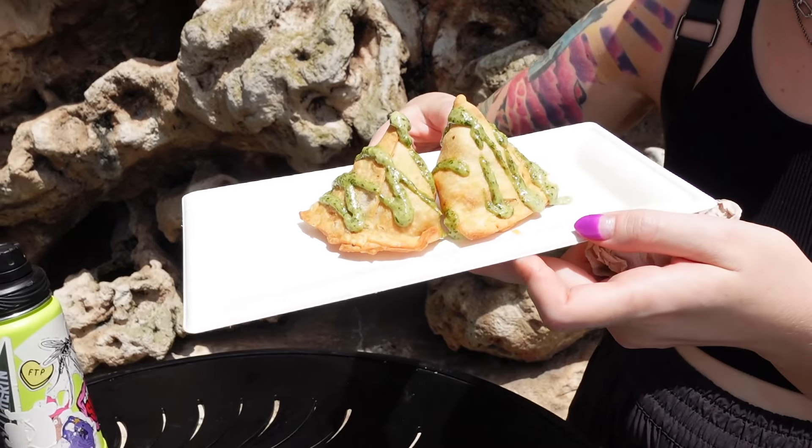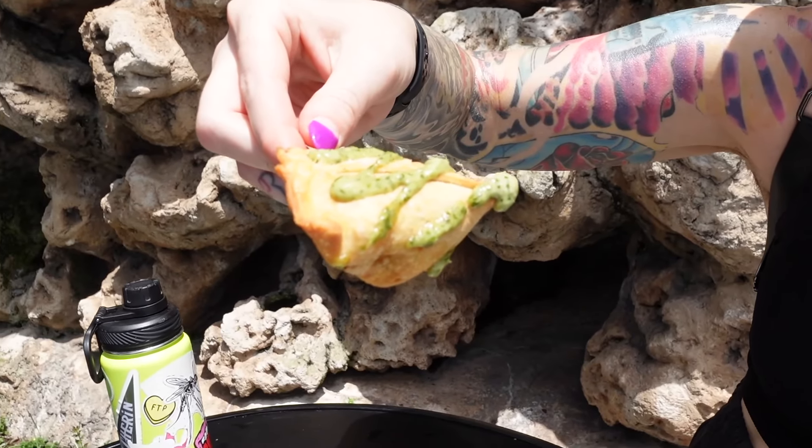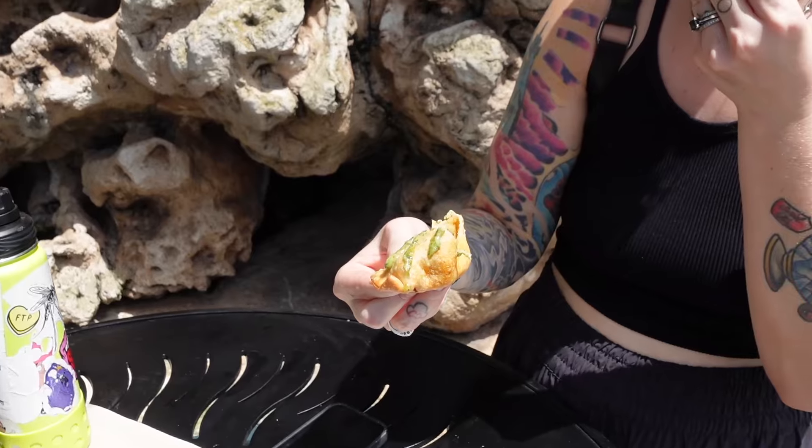Next to Refreshment Outpost is India. We got the potato and pea samosas — these are the exact same as last year. They have a coriander lime cream on them. I really enjoyed these last year and I'm sure they're still just as good. They're very large and warm — they seem fresh, straight out of a warmer. Still good. They have a nice low heat to them, plenty of crema with every bite, good texture inside, and the outside is nice and crispy.